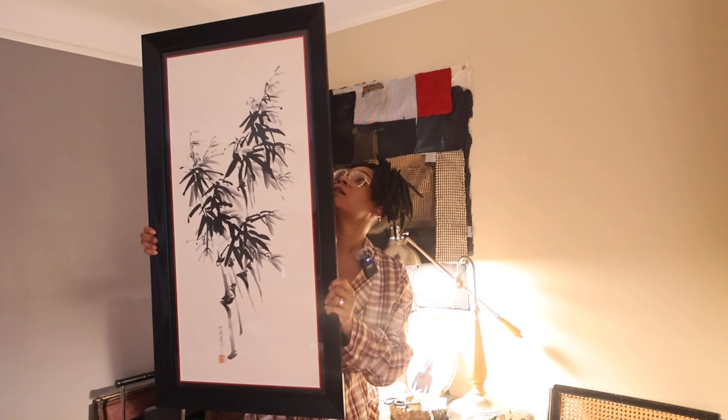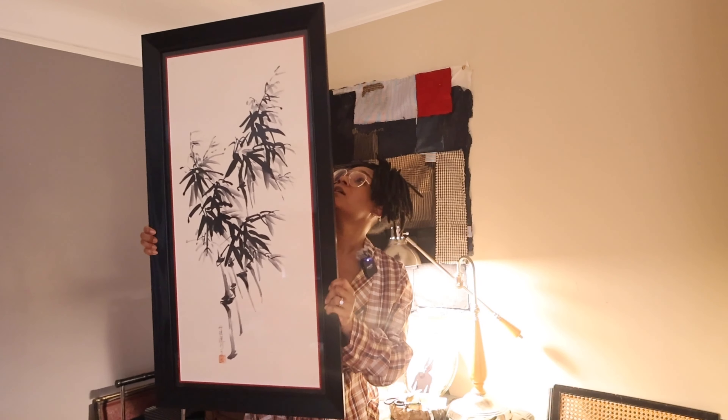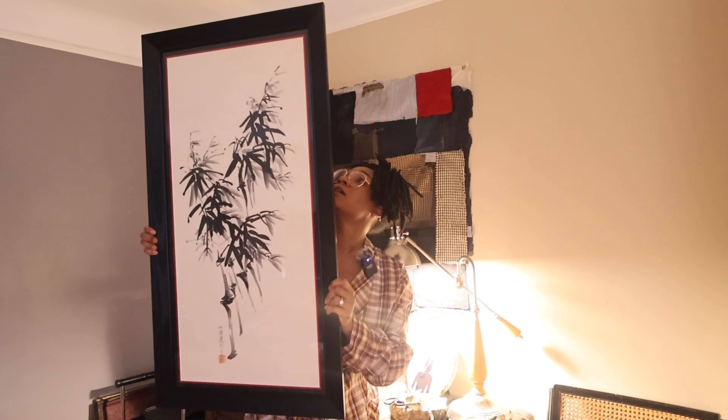My favorite detail is this little sliver of a red mat — I did a double mat with a skinny black mat and right underneath is the red mat, just that little sliver of red peeking through to bring in some of that red from the stamp signature. Then there's this angled wood frame with a beautiful texture and wood grain. I did the skinny mat so it didn't compete with the wide frame — I wanted both the art and the frame to shine.